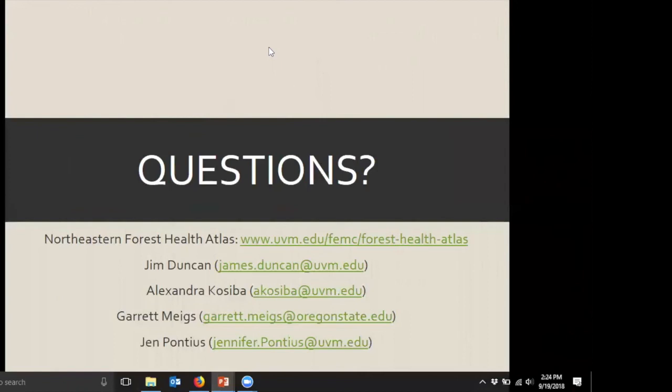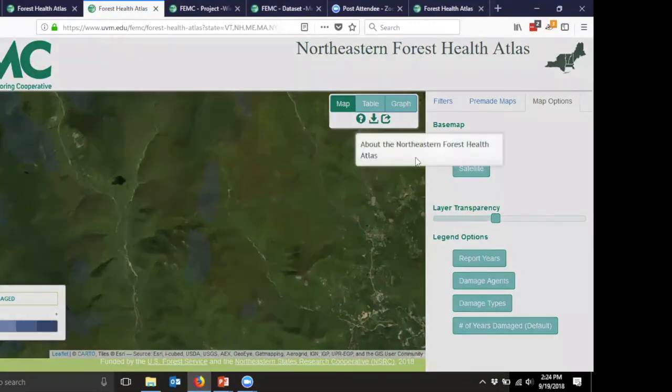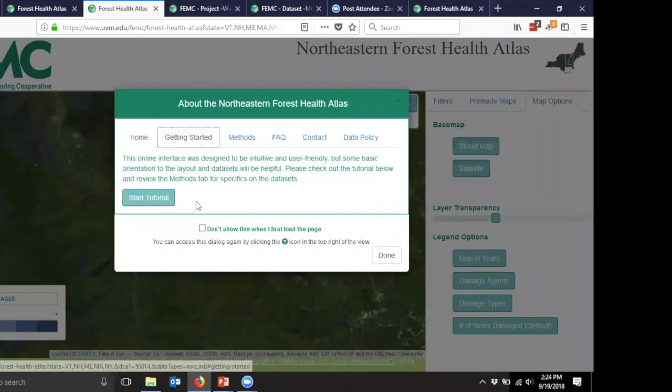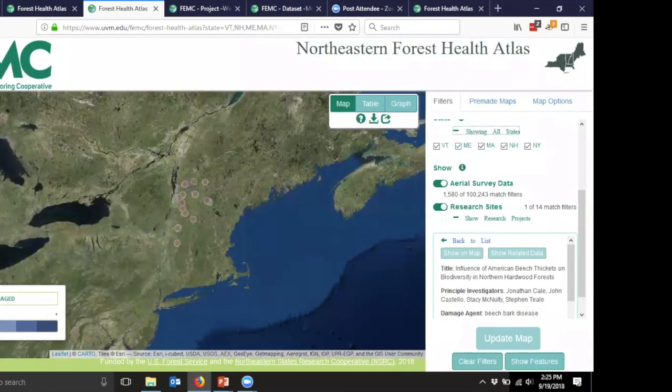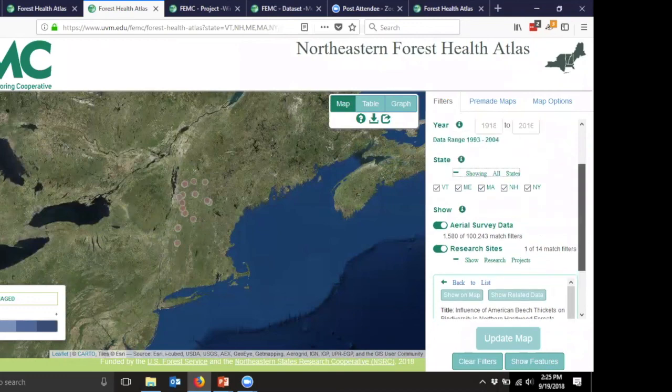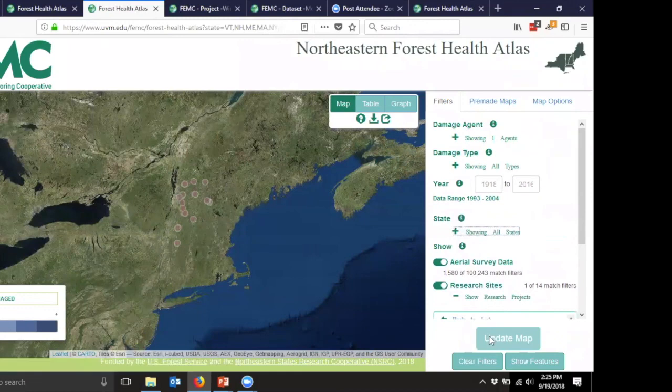One question in the chat asks: what's the simplest way to get started for a newcomer? That would definitely be heading over to the info tab, clicking on it, and going through the getting started routine — clicking start the tutorial and it'll walk you through all the features. Really, it's just clicking into any one of these boxes, starting to limit down what you're interested in. There's a lot of information here, but just starting with a little filtering and clicking to see what you get will give you a pretty quick idea of what's available and what you can do with this atlas.